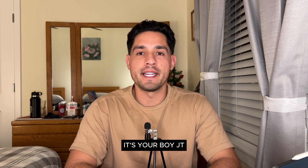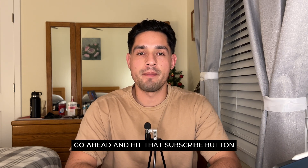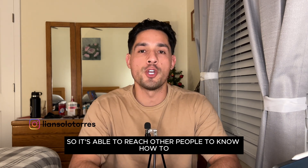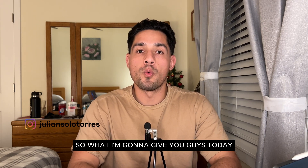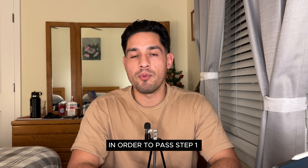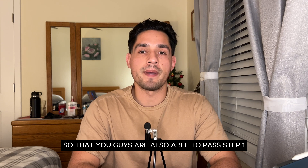What's up you guys, it's your boy JT. If you're new here, go ahead and hit that subscribe button. Also make sure to give this video a thumbs up so it's able to reach other people. Today I'm going to give you guys some things that I did in order to pass Step 1.